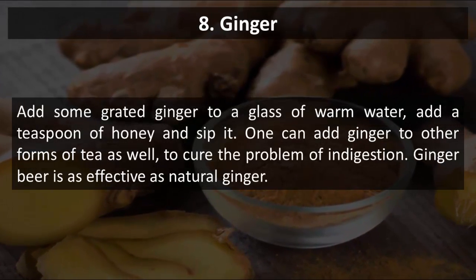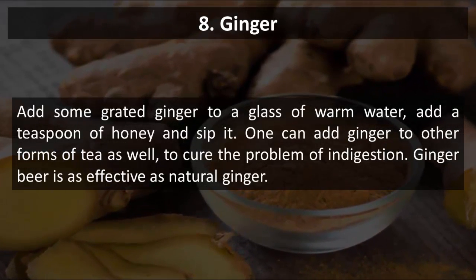Add some grated ginger to a glass of warm water, add a teaspoon of honey and sip it. One can add ginger to other forms of tea as well to cure the problem of indigestion. Ginger beer is as effective and safe as natural ginger.